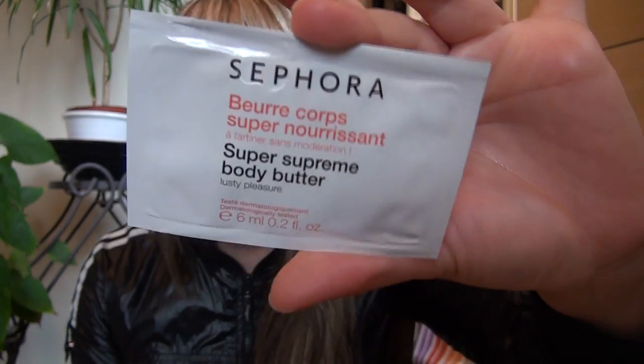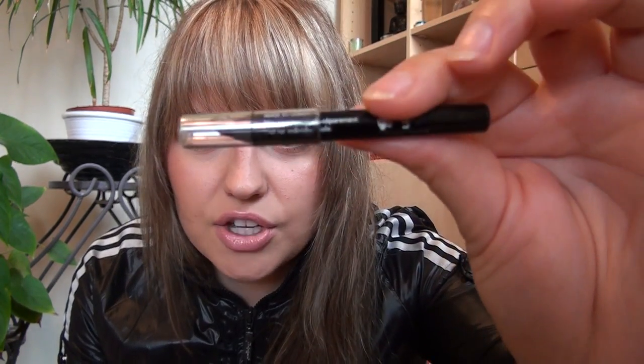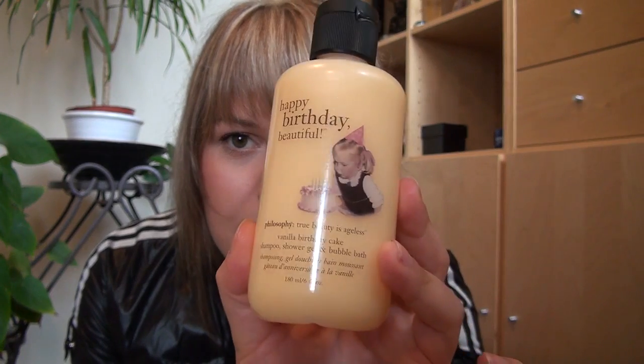The other things from Sephora were gifts — free samples. I got the Sephora Super Supreme Body Butter, a 6ml sample for free. I got a travel-size Makeup Forever black eyeliner, and I also got the Philosophy Happy Birthday Beautiful product — 'True Beauty is Ageless' — which is a vanilla birthday cake scented shampoo, shower gel, and bubble bath, 180ml. I got this because my birthday was in July, and even though I went in August, they still gave it to me. I haven't opened it yet, but it smells delicious like birthday cake.